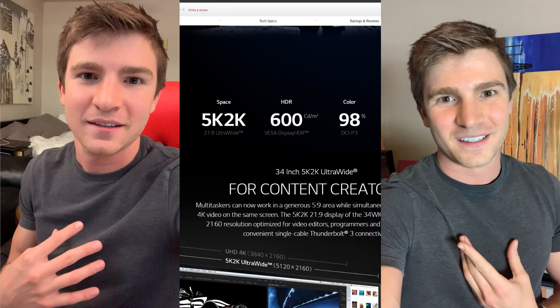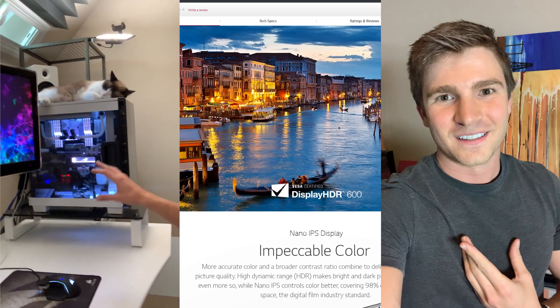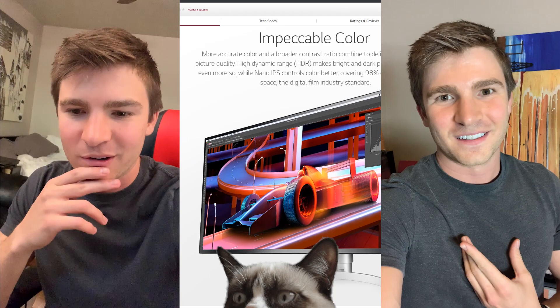Consider me in — I definitely have the PC to run one of those 5Ks, if my cat isn't blocking my fans causing my computer to thermal throttle. So thank you everyone for watching and everyone at LG. This has been my ultrawide story.